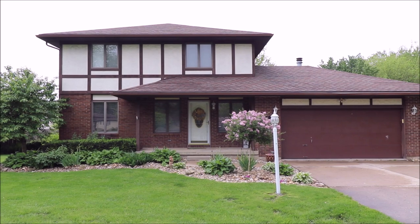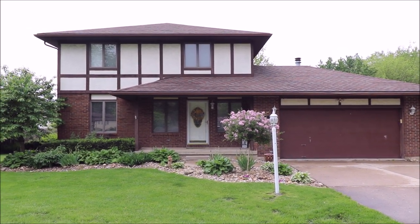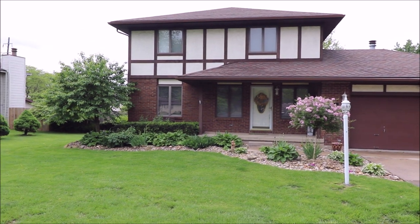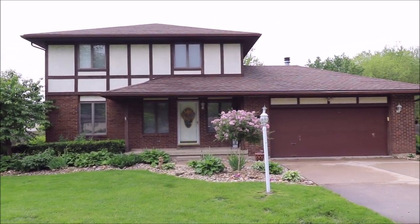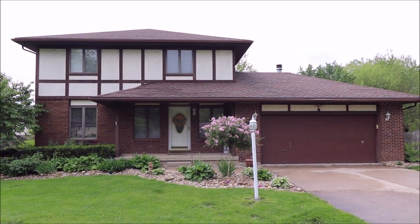This home sits on almost a half an acre with a fully fenced in privacy fenced backyard. This is the home you're waiting for and I will meet you inside to show you the tour.